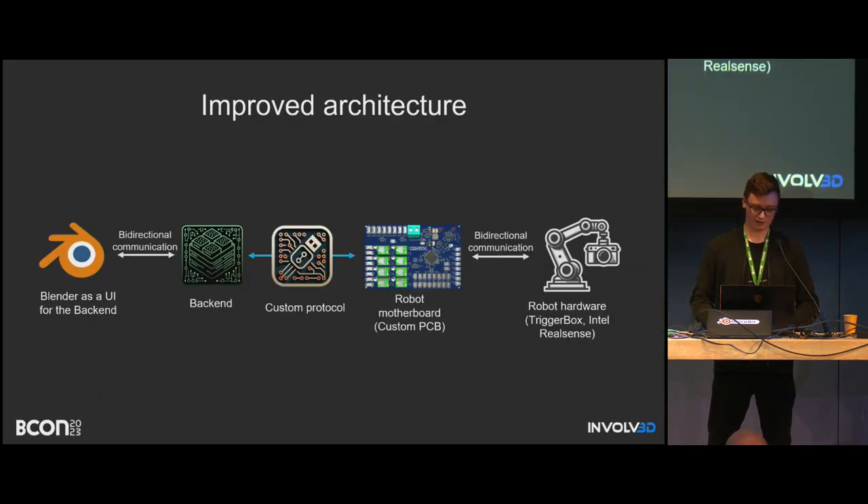The improved architecture is more complicated. I moved all computations outside of Blender — Blender is now just a simple UI. All computations are done directly in the backend, which is separate software written in Python but running totally independent of Blender. If Blender crashes, nothing is wrong with the backend — it's still running correctly. We just restart Blender, connect again, and it's fine. We also built a custom PCB, so we're no longer using Arduino — the PCB is perfectly tailored for our needs.